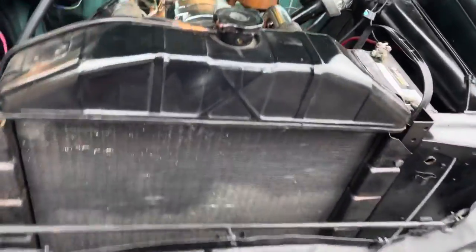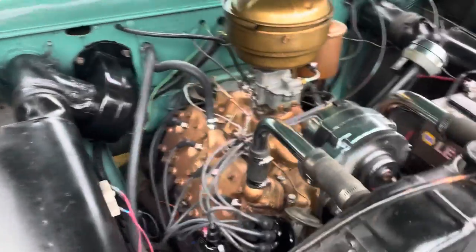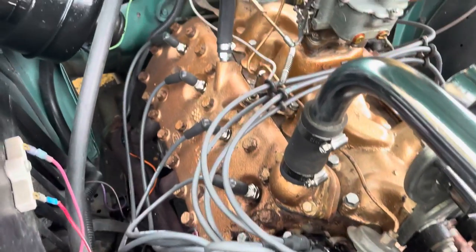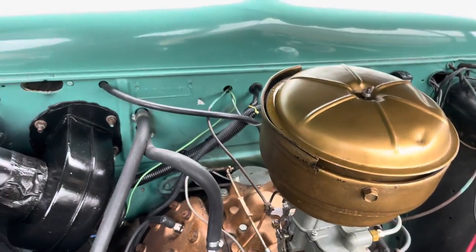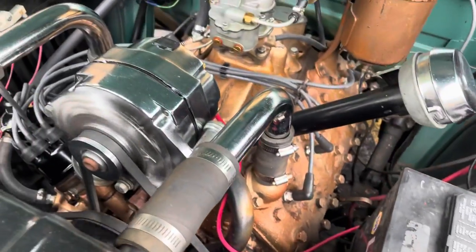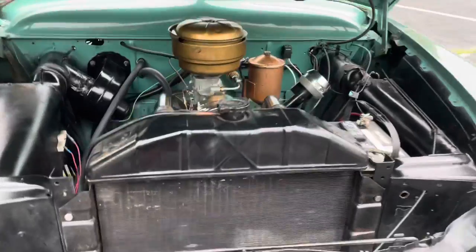Let's get into the hood and let you have a listen to the Flathead V8. It really runs well — it fires right up, takes a nice idle, and it's got that raspy sound that everybody loves about a Flathead. Again, it's on 12-volt, which is great. You can see the alternator here. The ignition's all been converted over, as has the starter — everything on down the line.